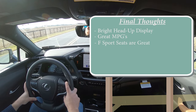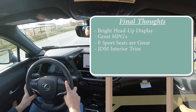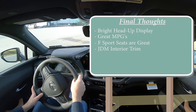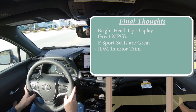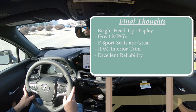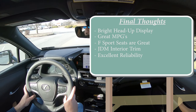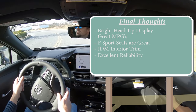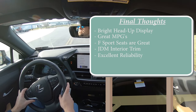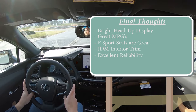For my final thoughts: the UX has an extremely bright head-up display — it's got to be the brightest I've ever seen. Great MPGs — I averaged 45.4 miles per gallon on my short 10-mile drive. The F Sport seats are absolutely amazing, still my favorite seats. One of my favorite things has to be the Japanese touches inside — the washi material and the samurai sword door handles. Excellent reliability too: Toyota and Lexus have actually made their hybrid configurations more reliable than their naturally aspirated engines. I've read about a Highlander Hybrid going over a million miles, and you constantly see the Prius going 300,000-plus miles.